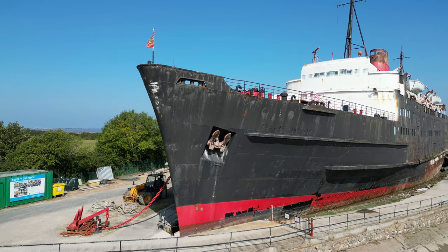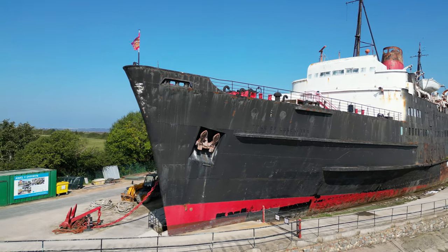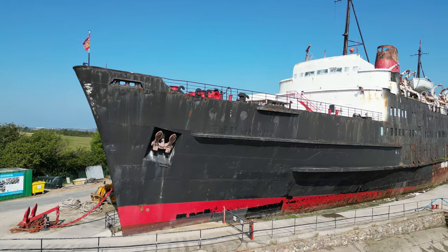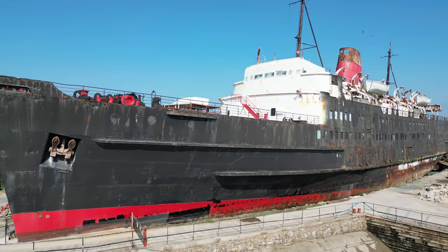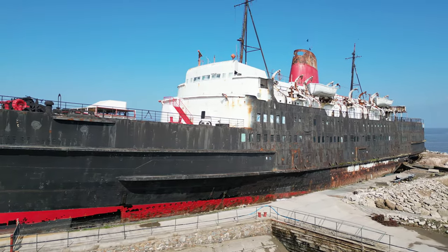But as with any great tale, our ship faced its fair share of challenges. Over the years, the Duke of Lancaster battled against the elements, facing decay and deterioration. While the art on its exterior flourished, the vessel itself faced an uncertain fate.